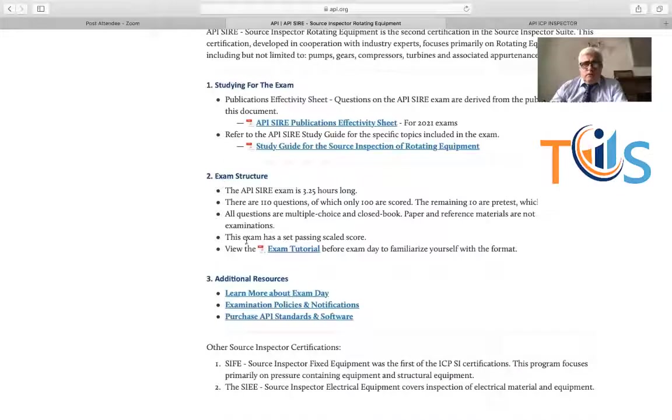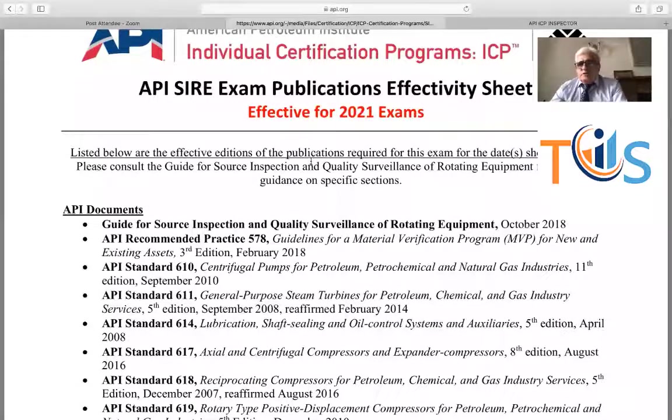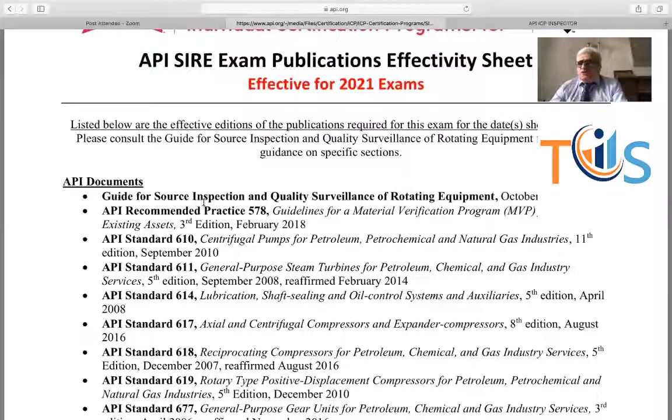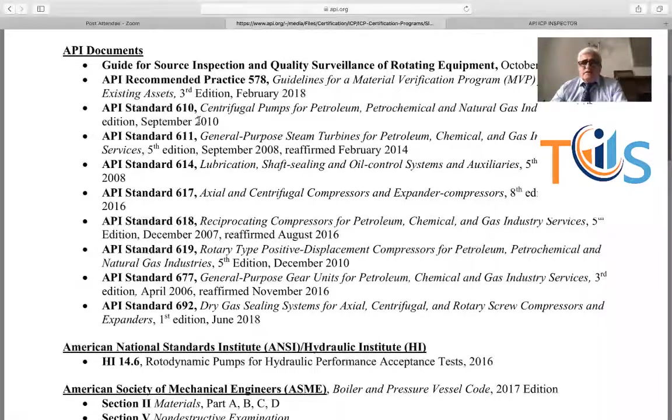Let's see the publication effectivity sheet — the most important thing you should know. First, API does a job analysis of what a source inspector rotating equipment should know. Based on that, they list the documents to know and use. The most important document is the Guide for Source Inspection and Quality Surveillance of Rotating Equipment — this is the single most important document and it is free to download from API ICP. Others include API 578 for PMI, API 610 centrifugal pumps, and API 611 general purpose. You don't need to read all of them — concentrate on the inspection parts, which are mostly in Section 6.